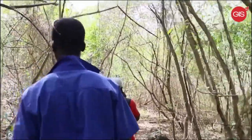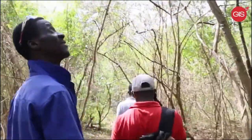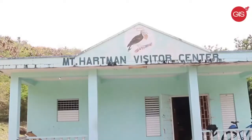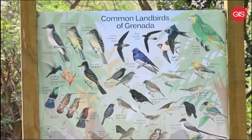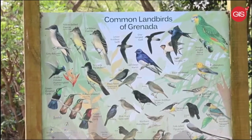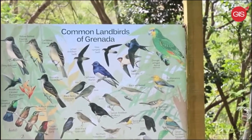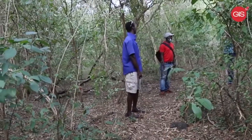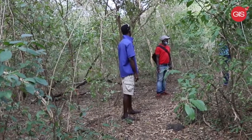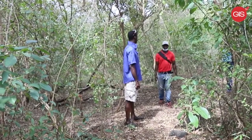The Mount Hartman Bird Sanctuary, which is also a national park, has a visitor center developed to provide outreach and education to the public and visitors on unique species, including the national bird, the Grenada Dove. At the sanctuary, persons can also get an opportunity to tour, view, and listen to the dove and other species of wild birds in their natural habitat from the 20-foot viewing tower surrounded by dry forests.